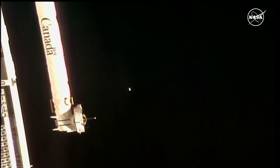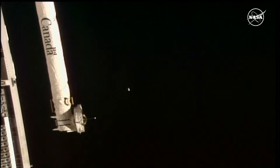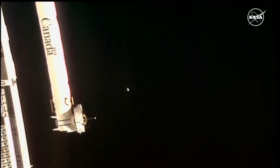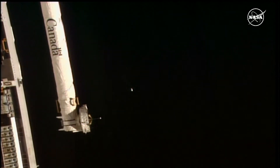The Dragon spacecraft is now more than 750 meters away from the space station. You can kind of see it as that white dot right at the center of your screen, drifting away from the space station. This is the fourth flight of this cargo spacecraft, and it had previously supported SpaceX's 27th commercial resupply services mission.